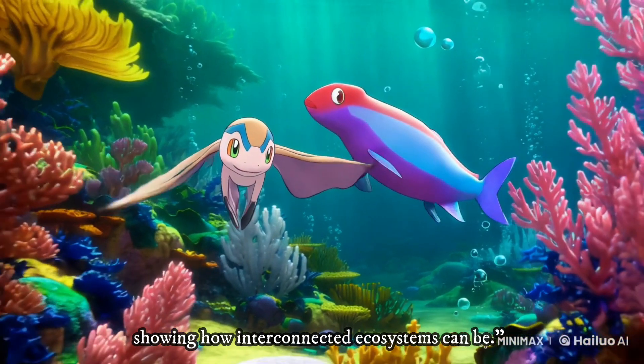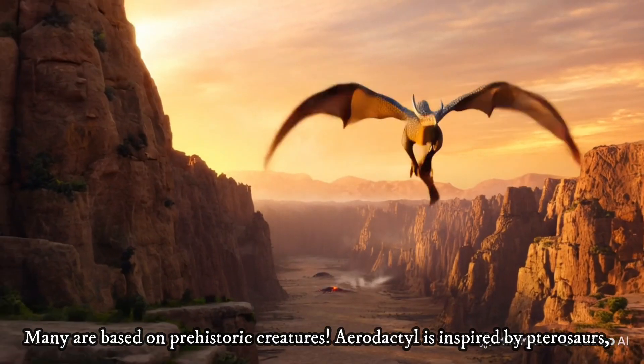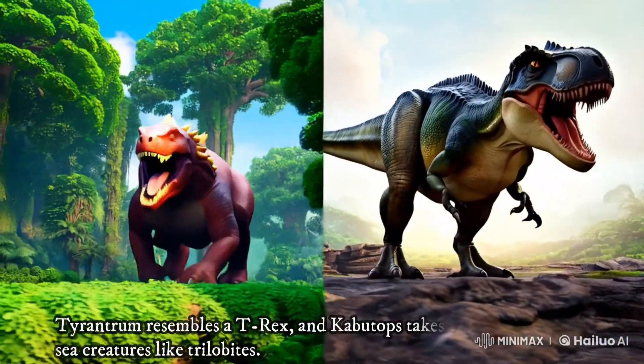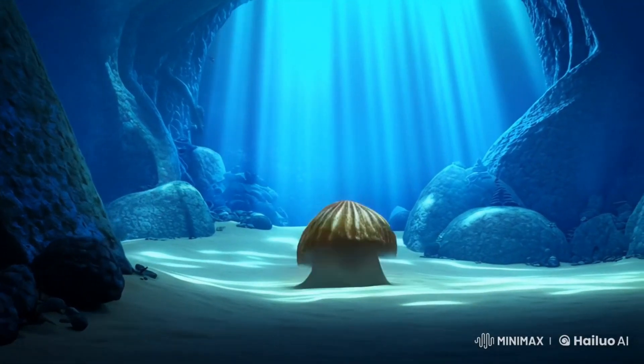Ever wonder where fossil Pokemon come from? Many are based on prehistoric creatures. Aerodactyl is inspired by pterosaurs, Tyrantrum resembles a T-rex, and Kabutops takes cues from ancient sea creatures like trilobites. These Pokemon show how the past continues to inspire the present in the Pokemon world.